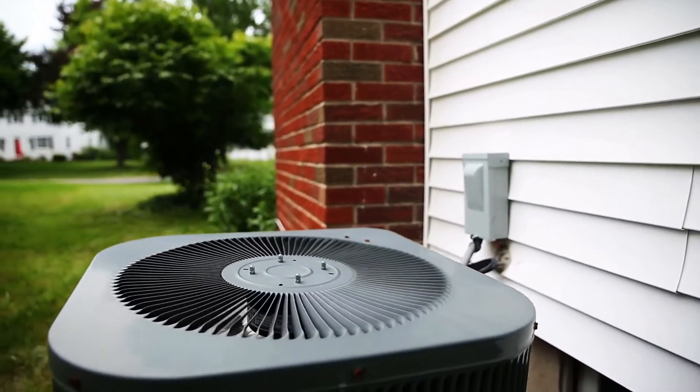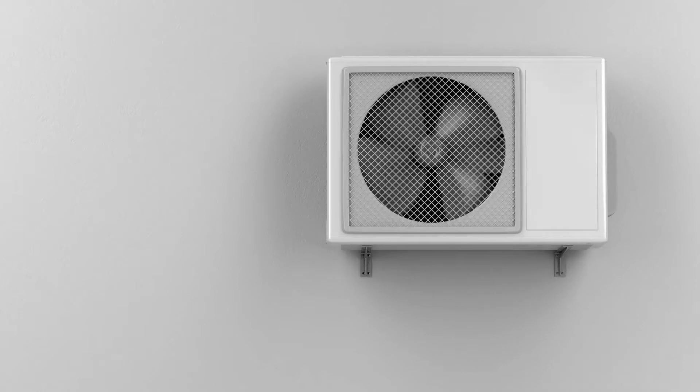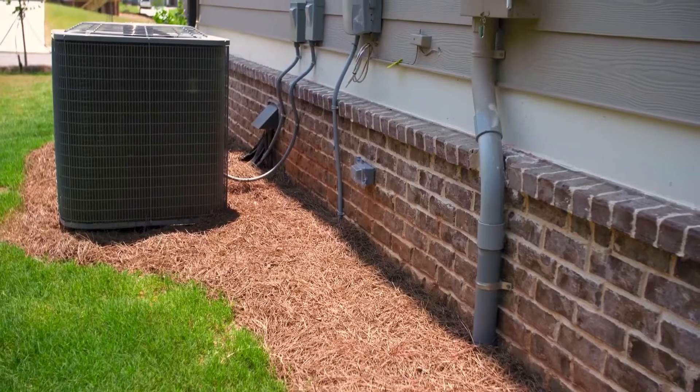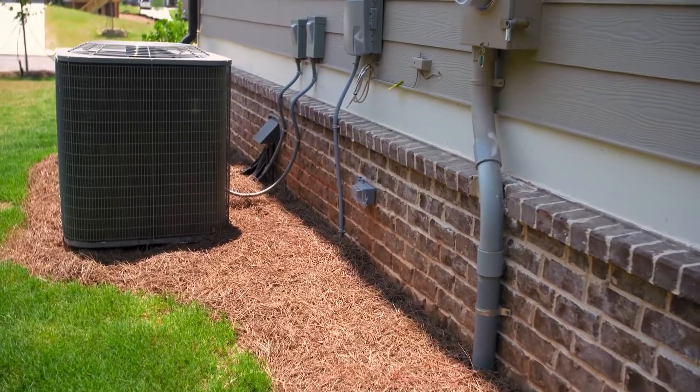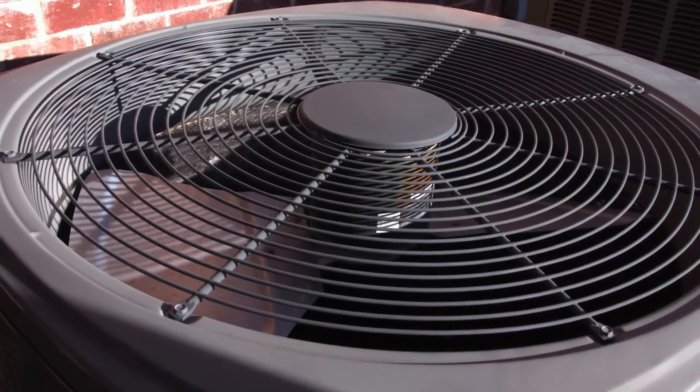Your heating and air system keeps your family comfortable all year long. So when it's time to replace it, you'll want to be sure to maintain that comfort in the most energy-efficient way possible. There are all different sizes of HVAC units out there, and knowing which size to get for your home can be tricky. You'll need to get one that's big enough to efficiently heat and cool your home, but not so big that you're wasting energy and losing money.